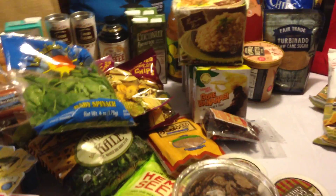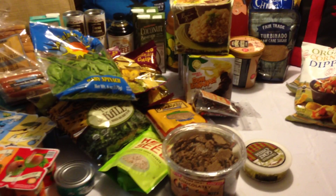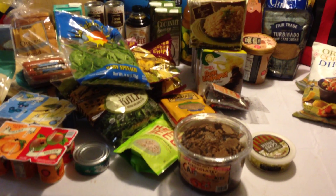Coming in at just under five minutes, that's our haul. We spent $135.05 for all this Trader Joe's goodness. James KI for JKV — see ya.